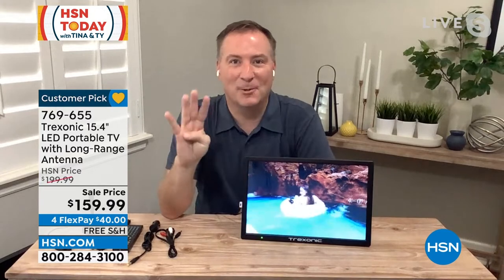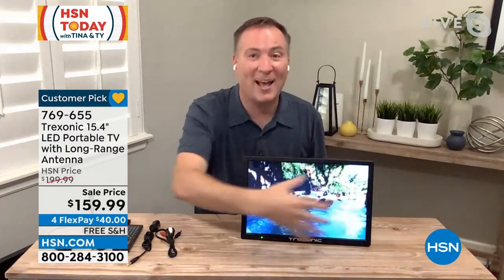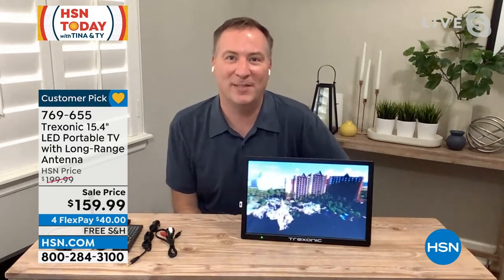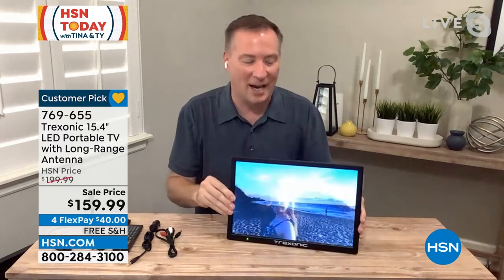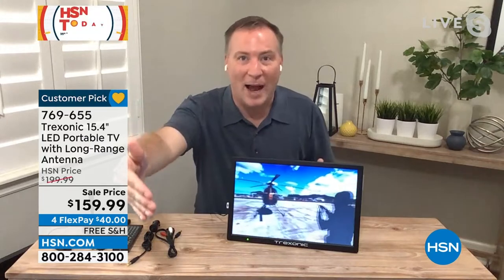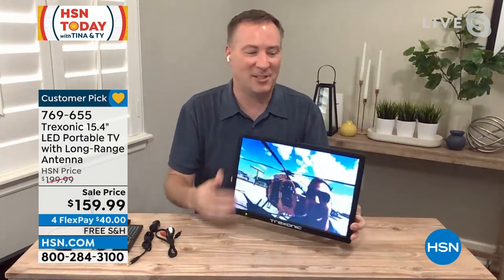We talked about how big the screen is. This is actually four times the screen size compared to the first TV we launched from Treksonic just a couple years ago — that was a seven-inch screen. It would take four and a half seven-inch screens to equal the viewing area you're getting here with this 15.4-inch. It is by far the biggest we offer. Not only is it bigger, it's also brighter. We made the screen good for indoors and also outside, so you can take it out on bright Florida days, no problem.